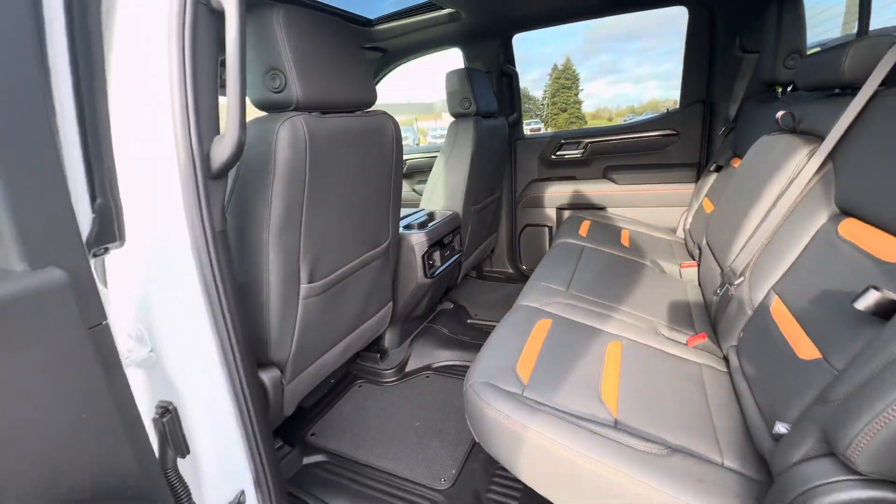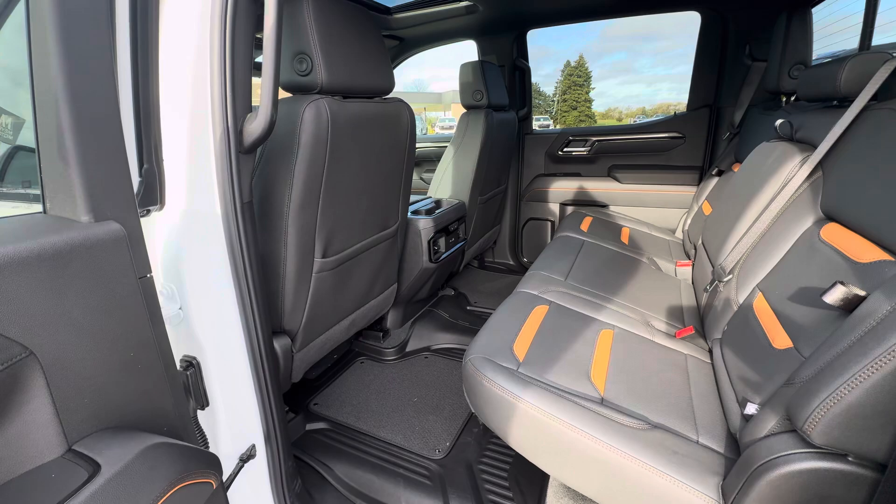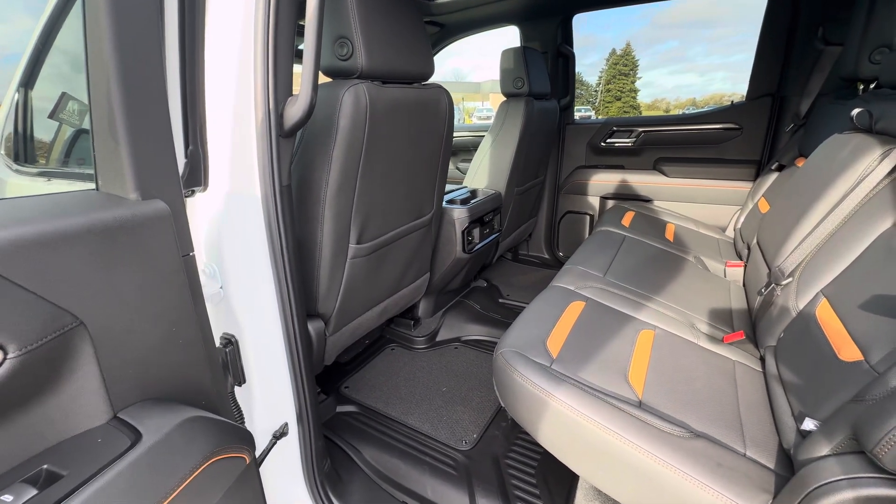That is all I have on this Sierra. If you have any other questions, please give us a call or visit our website at gomeyermotors.com. Thanks for watching.